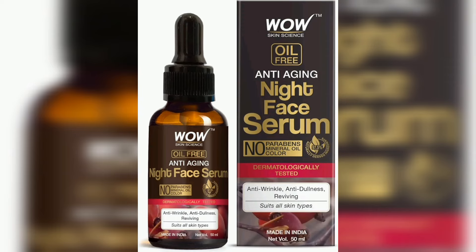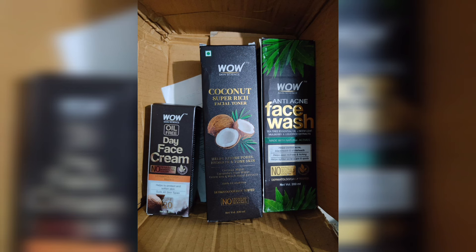If you are using this product, you will get a benefit for the skin and dullness.